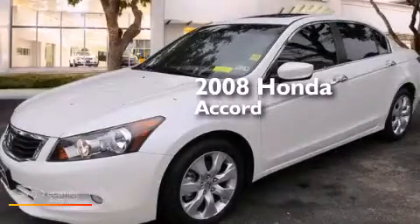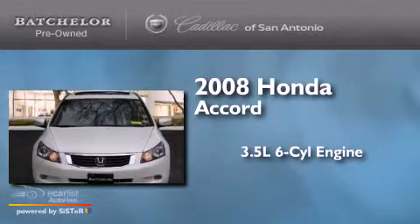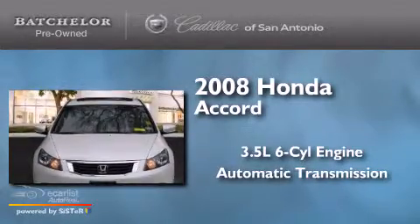This is a 2008 Honda Accord. It has a 3.5-liter six-cylinder engine and an automatic transmission.